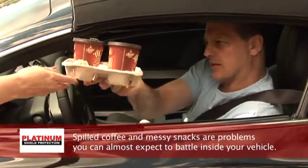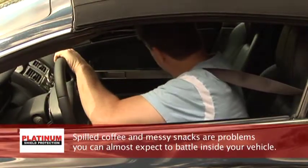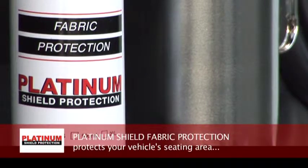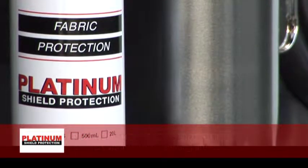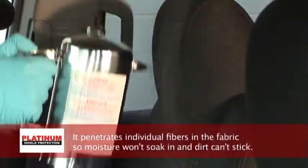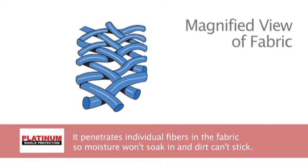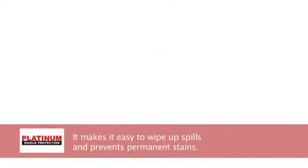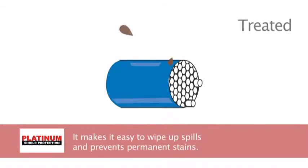Spilled coffee and messy snacks are problems you can almost expect to battle inside your vehicle. Platinum Shield Fabric Protection protects your vehicle's seating area against stains due to accidental spills. It penetrates individual fibers in the fabric so moisture won't soak in and dirt can't stick. It makes it easy to wipe up spills and prevents permanent stains.